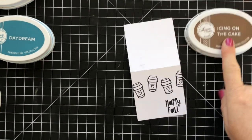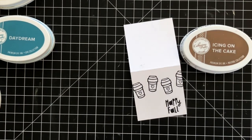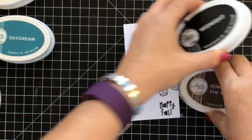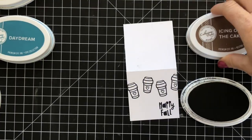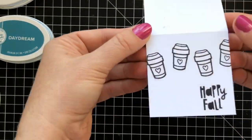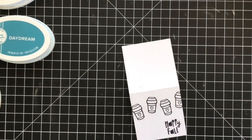Do you guys see what just happened? This is Icing on the Cake — and I put it on my Midnight ink pad, so whoops, I just stamped that in black instead of brown. Oh well. Duke fan!